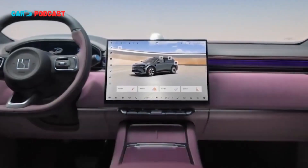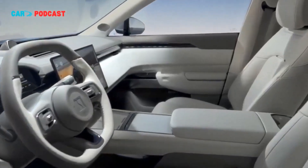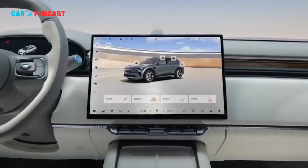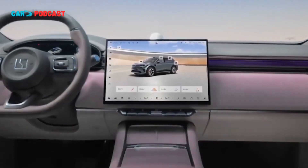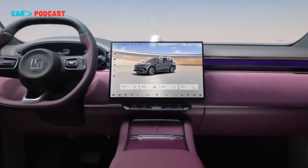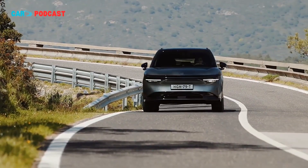The innovative control display integrates vehicle and infotainment systems, offering seamless access to navigation, climate control, and driver assistance functions. This holistic approach to cabin design emphasizes both user experience and technological integration, a hallmark of Zeekr's premium strategy.